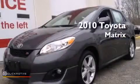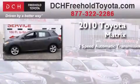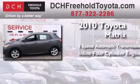This is a certified pre-owned 2010 Toyota Matrix. This compact has a five-speed automatic transmission and an inline four-cylinder engine.